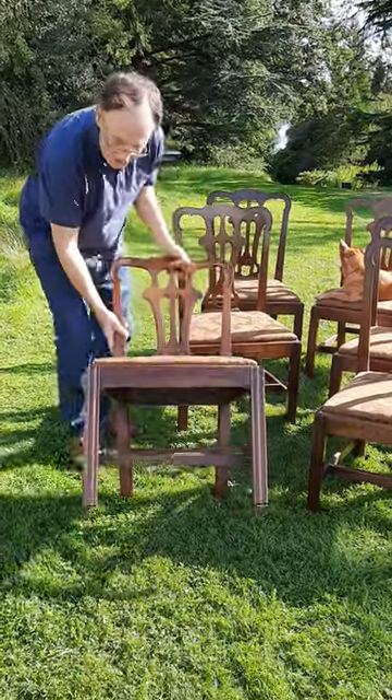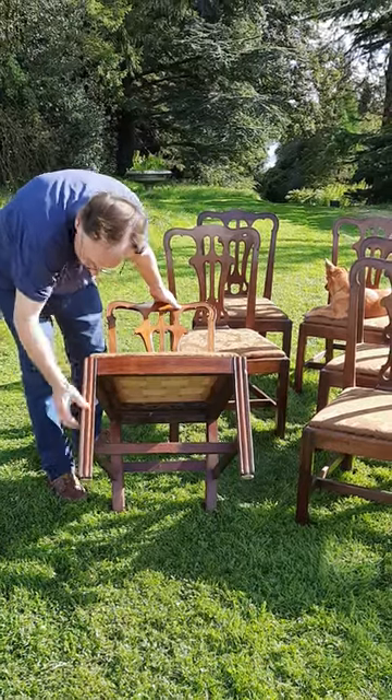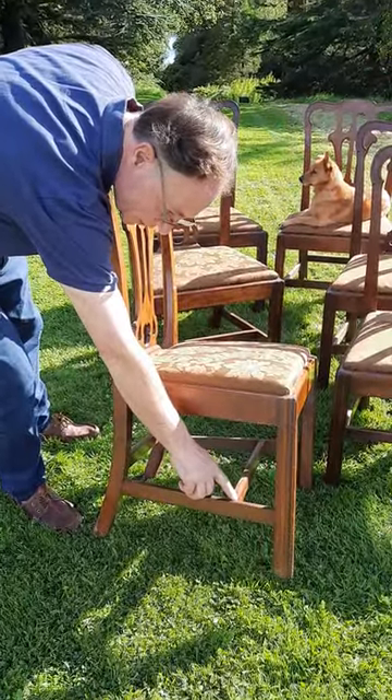If we turn the chair to the front, we see the beautiful moulded square block legs which are fluted down — a lovely carved fluting — and then we turn to the side stretchers, H-frame stretchers, and we see a lovely mitre here just below where the centre stretcher meets the side stretcher.